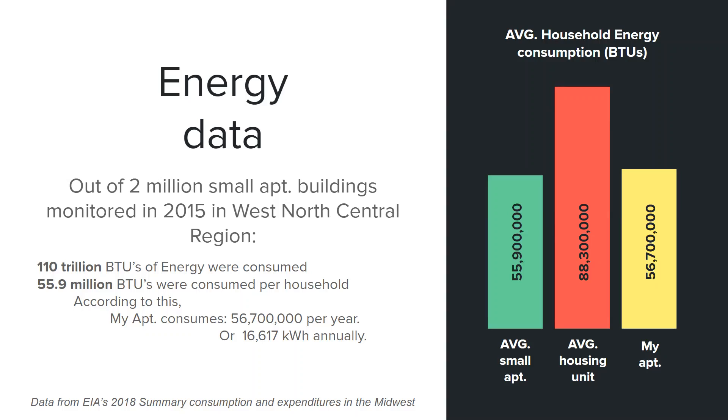Compared to other housing units, my apartment is a little bit higher than the average small apartment, but it's considerably lower than an average household, which consumes 88 million BTUs per year.